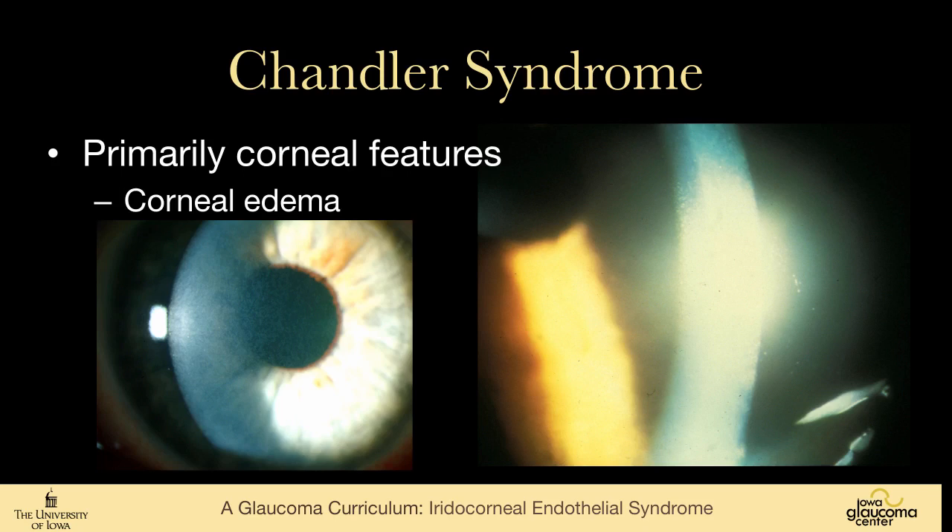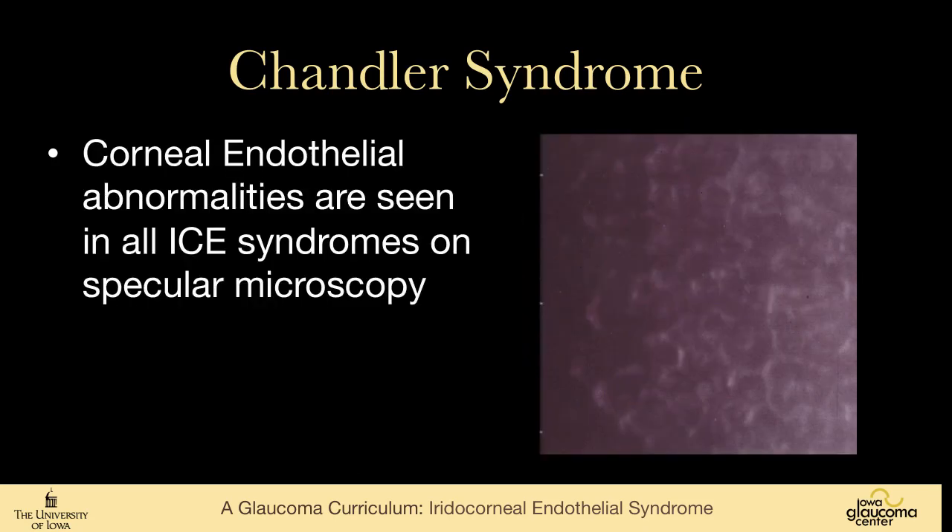In Chandler syndrome, the corneal changes predominate, especially the corneal edema, as seen in these two pictures. The abnormalities seen on specular microscopy are really seen in all forms of ICE syndrome, but in Chandler's the corneal abnormality causes edema that is often symptomatic.